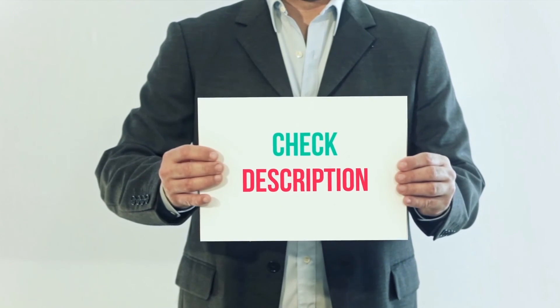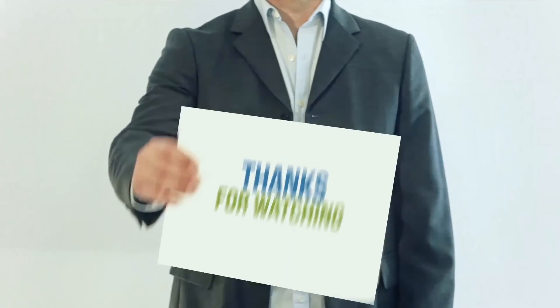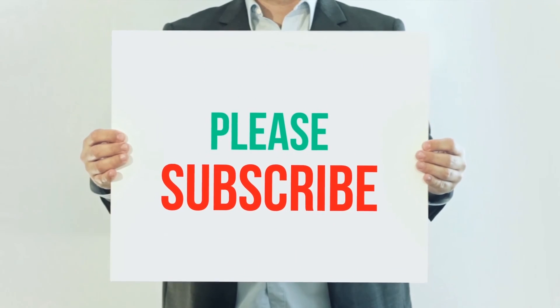I've included this product link in the description. You can check it out for more information and the latest price. Thank you for watching — please subscribe to my channel, leave a like, and share with your friends.